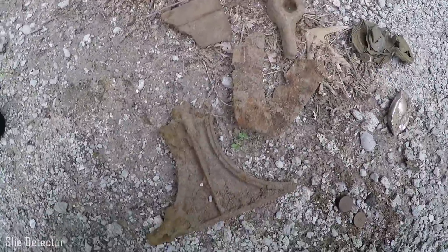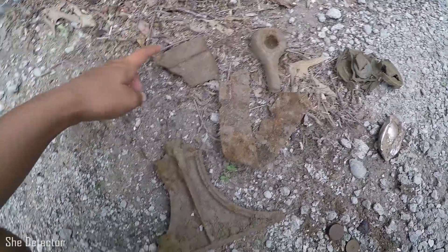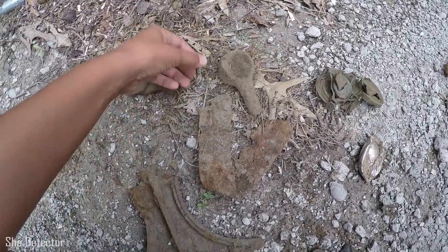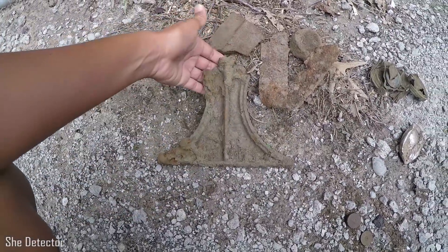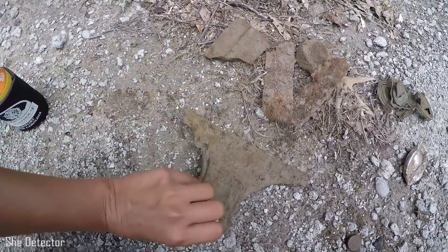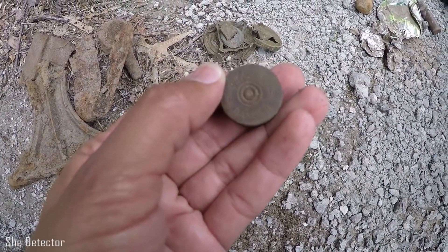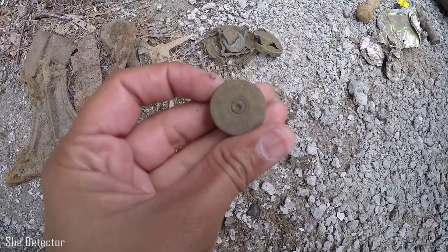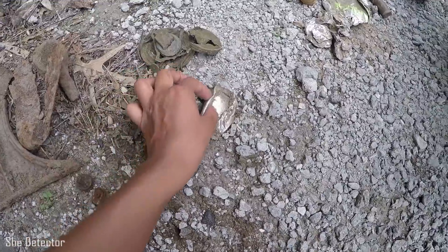All right guys, so here are my finds for my hunt today with the macro cruiser in the woods. I found a couple of random bits of metal — really no telling what they are. This one's kind of cool; first I thought it was maybe part of an old school desk or something, but it's probably not. I found a couple of shotgun shell casings — just the back part. These are Winchester 12, and this one is also a Western 12 gauge. I found two of those and a can.